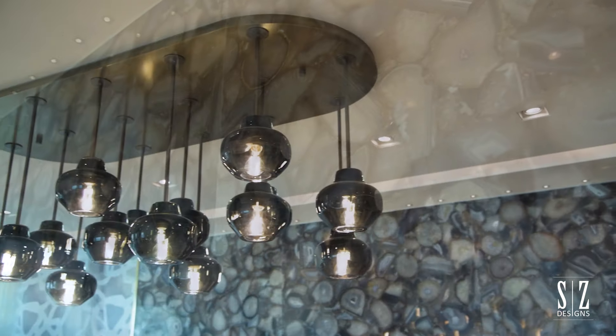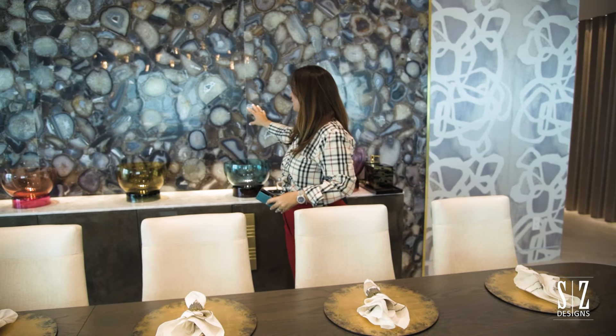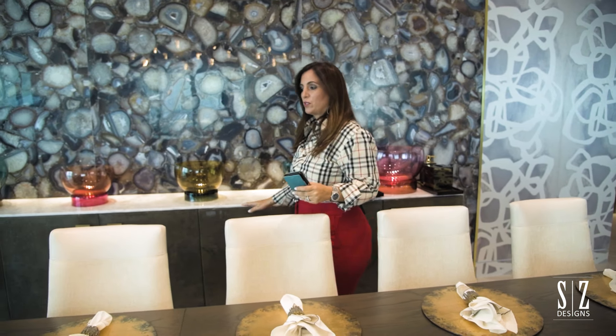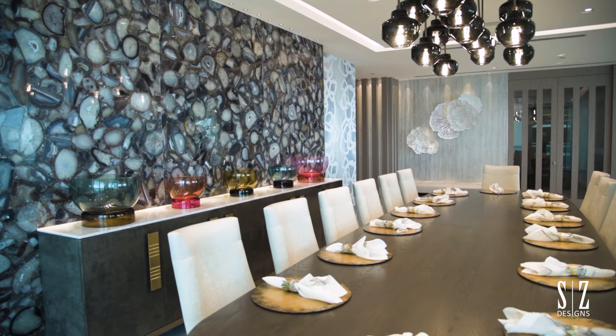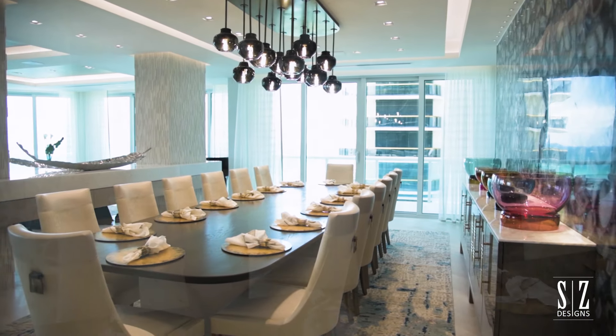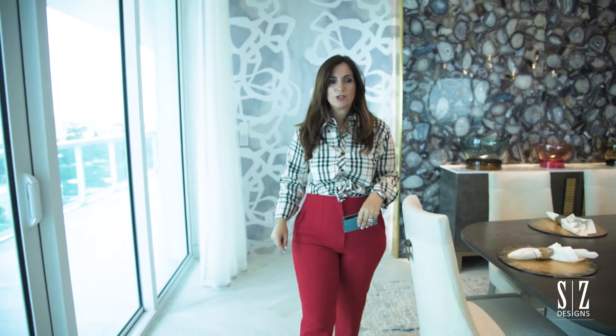The chandelier was a brown crystal — heavy crystal — to incorporate the coloring of the agate as well as the blue. Everything was pretty much custom designed for the client. It was a really extensive design: it took us eight months for the design phase and about a year and eight months for execution, from full construction to the finished product, which we are very proud of.